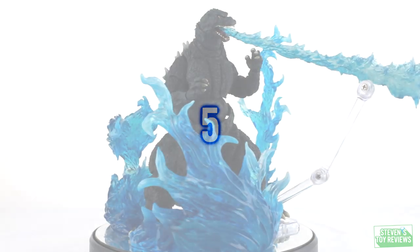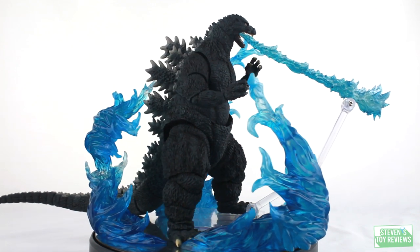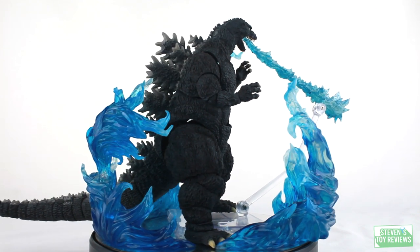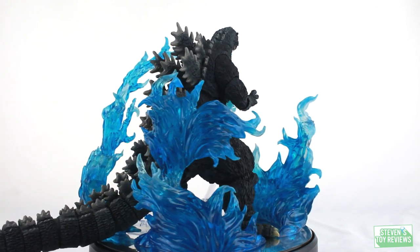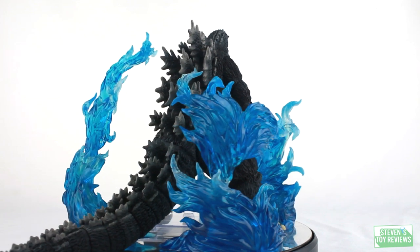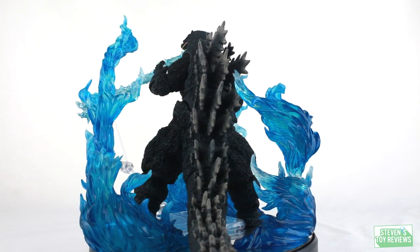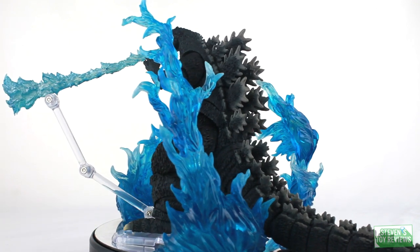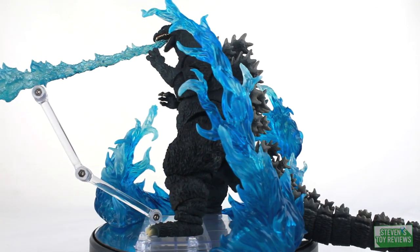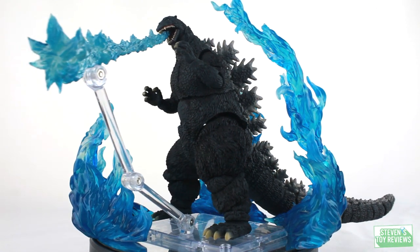At number five, we're going to list the SH MonsterArts Godzilla Birth Version. This is a repaint of the original Godzilla 1995, or Burning Godzilla release, and this is one that has captivated plenty of collectors due to the fact that it is basically the definitive Heisei Godzilla action figure, with plenty of points of articulation, a nice accessory, and overall the quality control on this figure is rather top-notch.